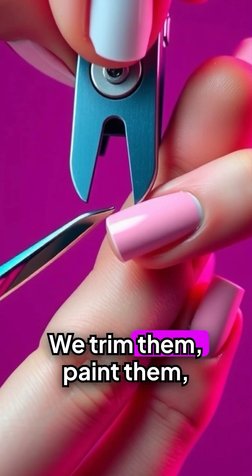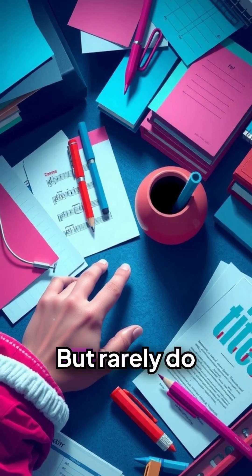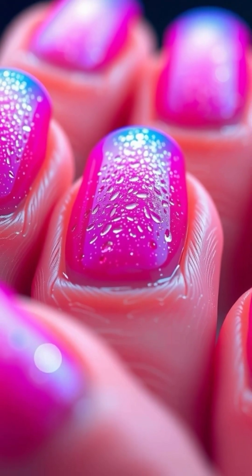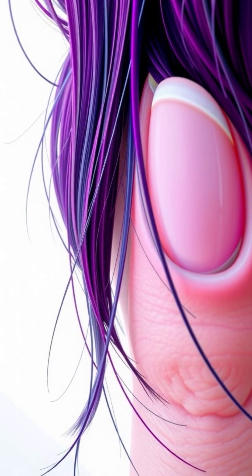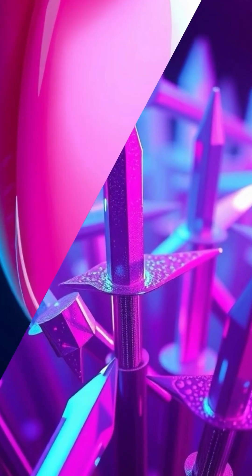We see them every day — we trim them, paint them, tap them mindlessly on desks — but rarely do we stop and ask: what are our nails really made of? Your nails are biological armor composed of keratin, a resilient protein also found in your hair and skin, but here it's packed tighter, forming a rigid, glassy shield.